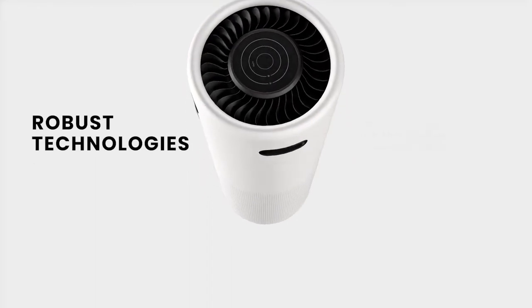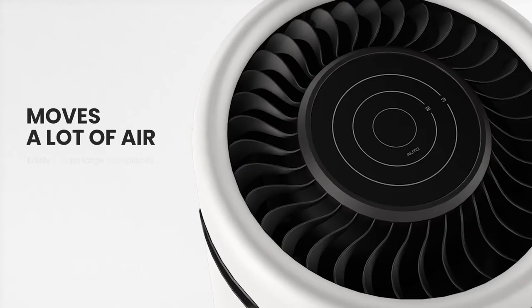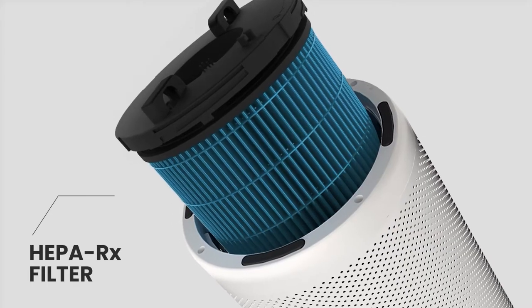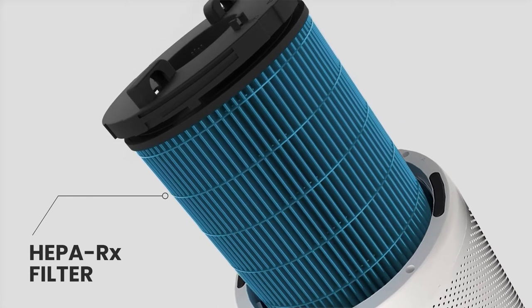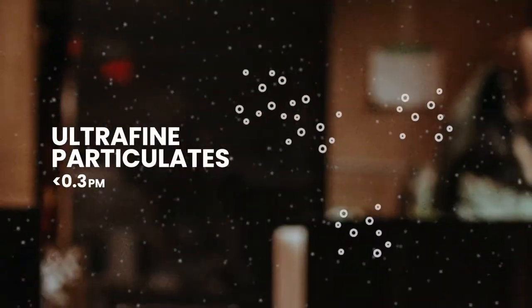An air purifier with robust technologies that can filter, sterilize and re-energize large quantities of air at a whisper quiet volume. It features a proprietary HEPA-RX and pre-filter that act as a capturing layer, going for big particles and ultra-fine particles.